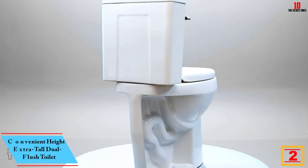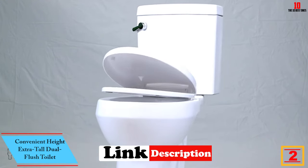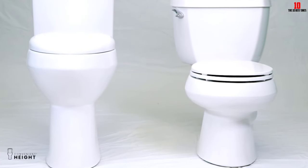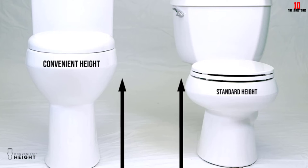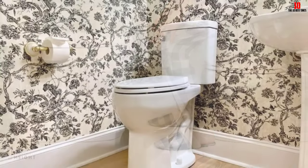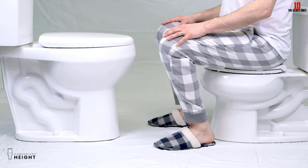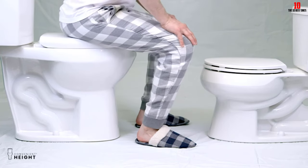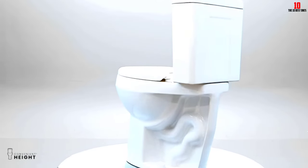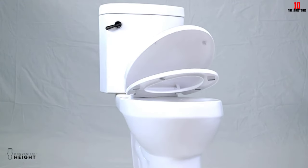At number two we have the Convenient Height extra tall dual flush toilet. For those with limited mobility, sitting on a 15-inch high toilet can be a challenge. This extra tall toilet raises the seat up to 21 inches, making sitting down much more comfortable. While pricier than other toilets, it will save money in the long run thanks to a dual flush system that flushes at 1.28 gallons for solids and just 0.9 gallons for liquid waste. A large ergonomic handle makes it easier to flush, an elongated shape adds comfort, and a soft-close lid prevents slamming. The extra tall height also allows gravity to work to a greater degree, creating a more powerful flush.